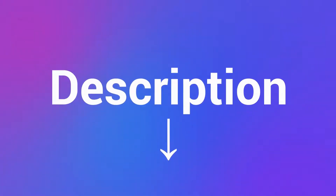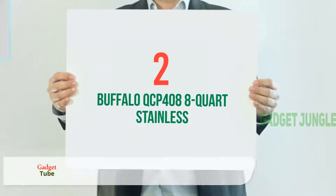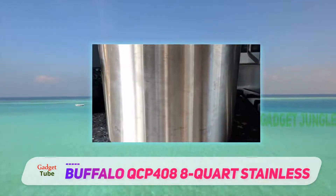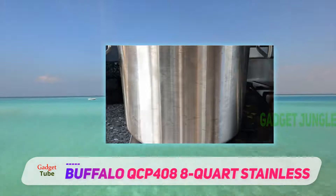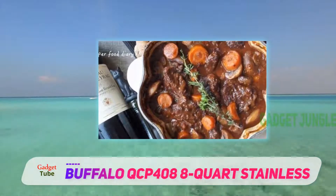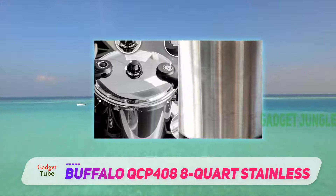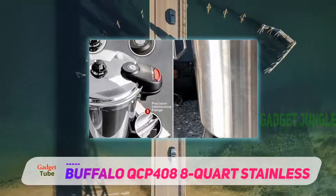Coming in at number two is the Buffalo QCP-408 8-quart stainless. The Buffalo QCP-412 is one of our top picks for a pressure cooker that fulfills all your needs. This pressure cooker is best suited for people that wish to make a wide variety of foods — it allows you to make everything from pot stew to briskets and anything else you would possibly want to cook.